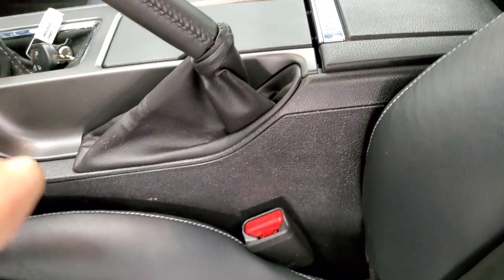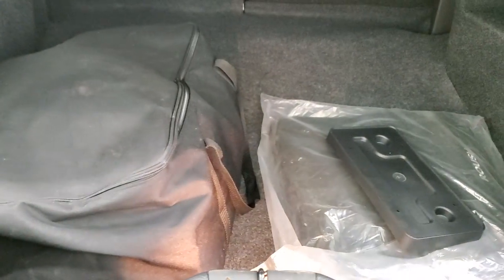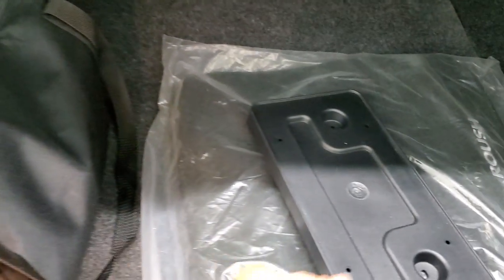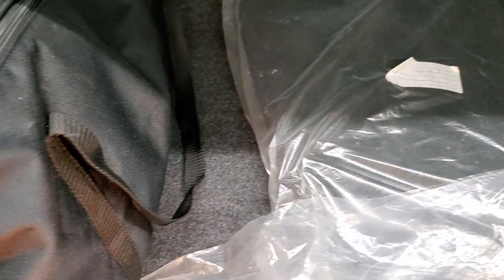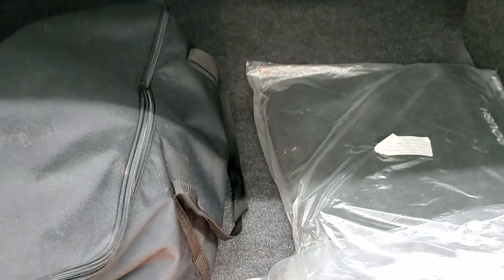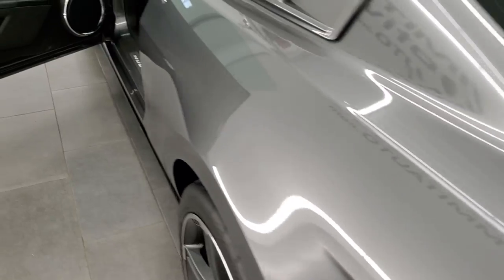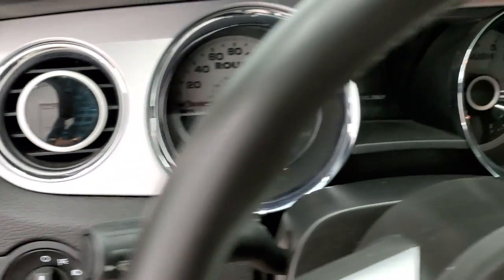You get the latch child safety system if you want to put a car seat back there. We'll take a quick look in the trunk and then hop inside to check out the radio and instrument cluster. In the trunk there's a car cover, front license plate holder, some Roush floor mats, and it does come with a spare tire — very nice and clean back here. Let's hop inside and check out the miles.